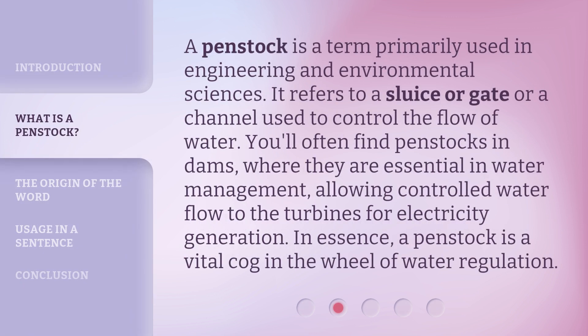A penstock is a term primarily used in engineering and environmental sciences. It refers to a sluice or gate or a channel used to control the flow of water. You'll often find penstocks in dams, where they are essential in water management, allowing controlled water flow to the turbines for electricity generation. In essence, a penstock is a vital cog in the wheel of water regulation.